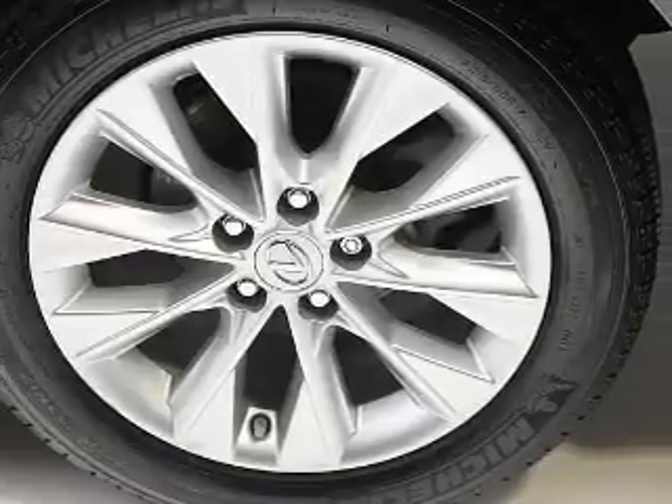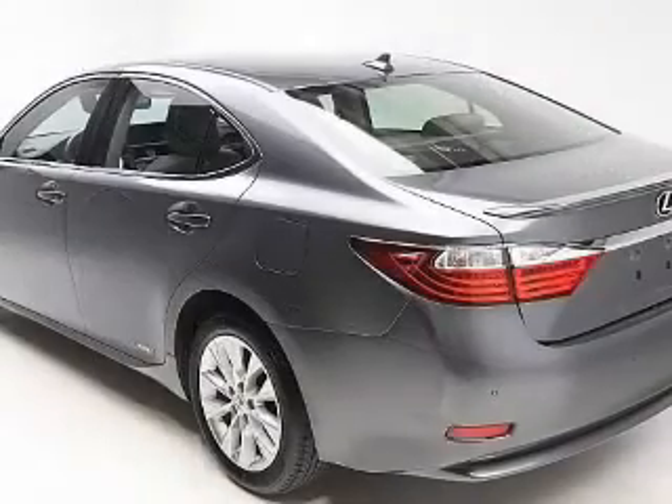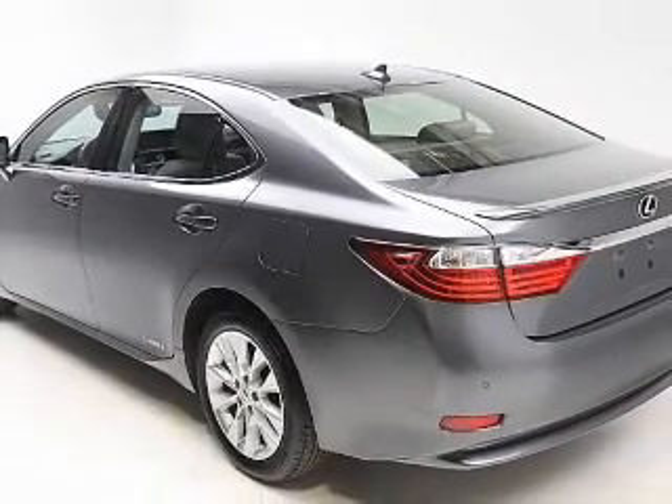Premium wheels give a more luxurious look. Anti-lock brakes help to bring your vehicle to a safe stop. Enjoy the comfort of dual temperature controls. Let the sun shine in with the sunroof.